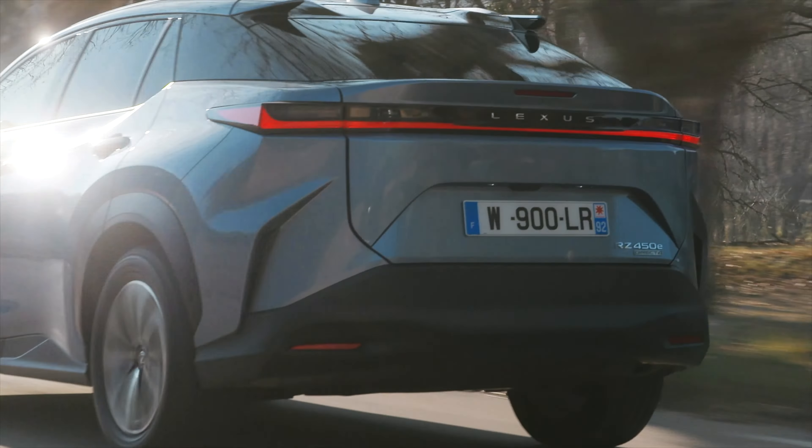Máme tu rekuperáciu energie pod volantom. Čo sa týka pohonnej jednotky – máme dva elektromotory. Ten predný má výkon 150 kW, ten zadný 80 kW, takže spoločný výkon je 230 kW. A ono to na tom aute naozaj cítiť. Máme tu inteligentný pohon všetkých štyroch kolies – direct for. To zrýchlenie je jednoducho nádhera. Oba elektromotory v plnej palbe – to je fakt. Preto to budete milovať ako elektromobil.